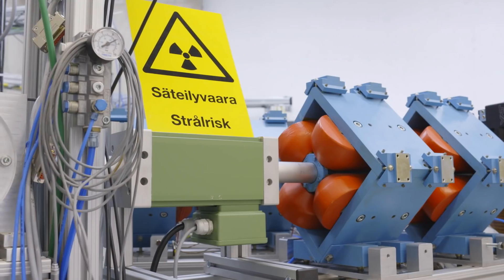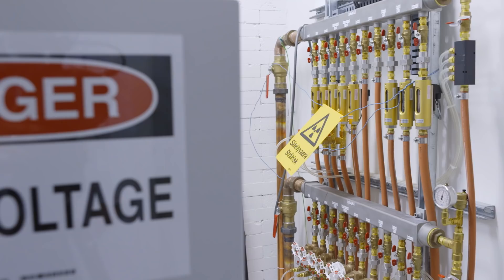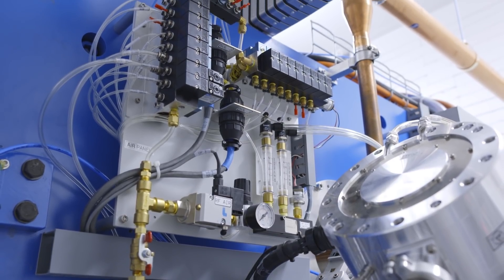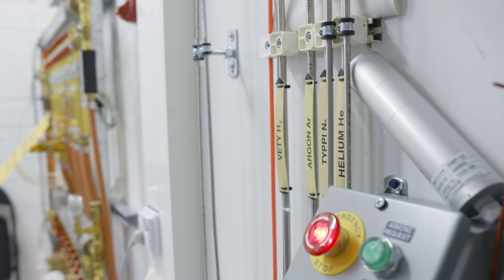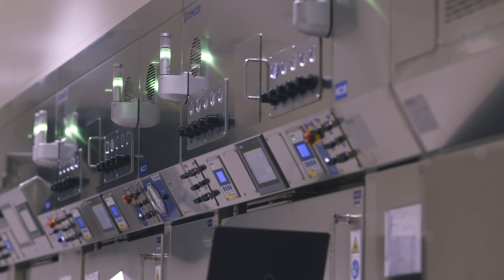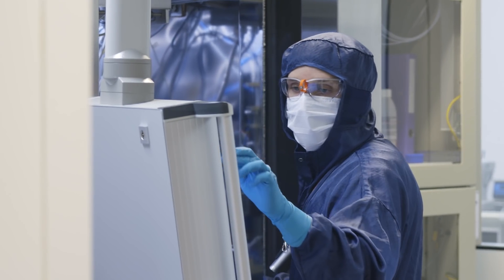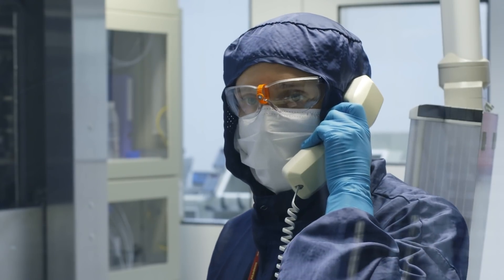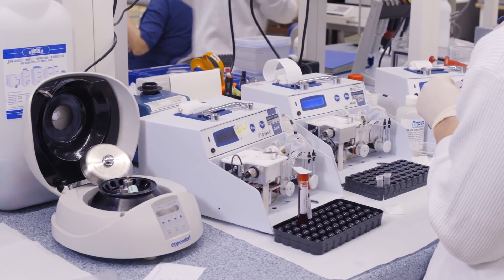One of the key strengths of the center is that we do everything required for a PET study in-house, starting from the radionuclide production. Currently, we have four cyclotrons to produce different radionuclides. After the production of the radionuclide, the actual PET tracer is produced. Our radiochemistry laboratory is one of the best equipped in the world, and we have a total capacity of 26 hot cells where work with radionuclides is performed. In half of these, the production can be performed under good manufacturing practice. We also continuously investigate novel tracer development in our radiochemistry research laboratory.